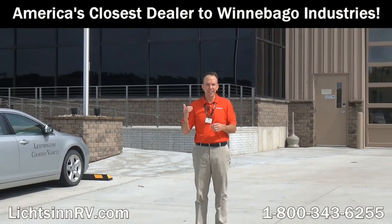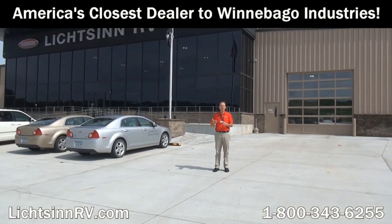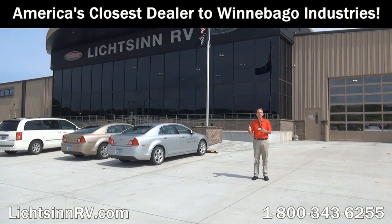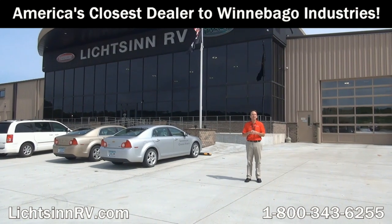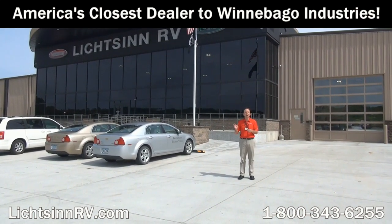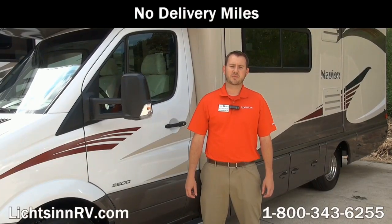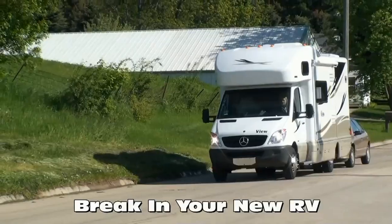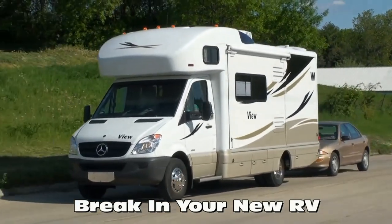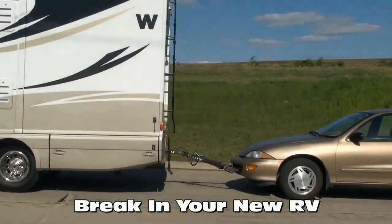Thank you for visiting Litson RV here in Forest City, Iowa, the home of Winnebago Industries. I'm Ron Litson. Here are great reasons — unrelated to price — why you should choose Litson RV: new motorhomes from Litson Motors have no delivery miles on them. We do not use delivery services in which drivers live in the RV during transportation or tow their own personal vehicle during the crucial engine break-in period.